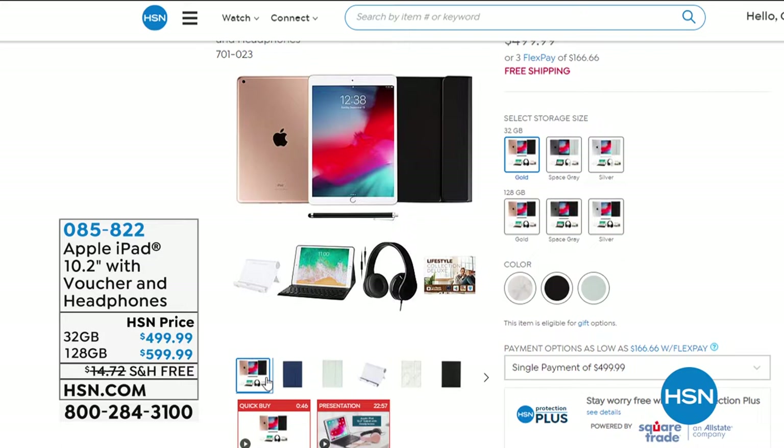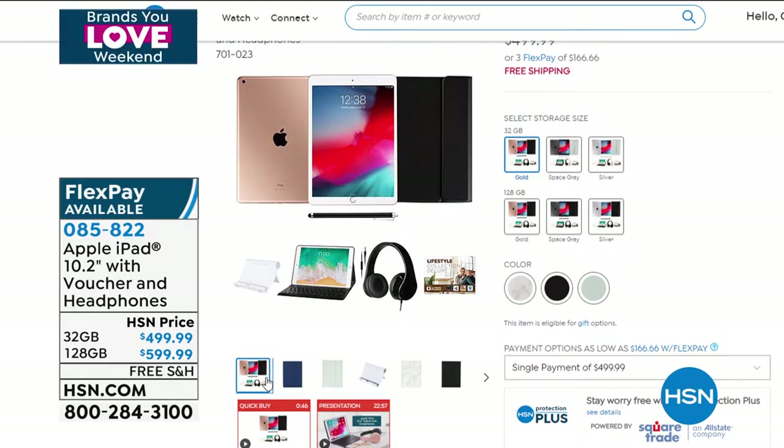We have free shipping and handling on that. We have it in the 32GB and also available in the 128GB, and there's 12-month VIP financing available on that as well.